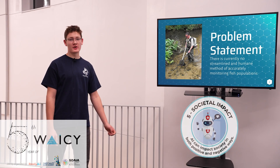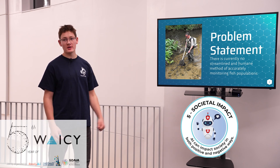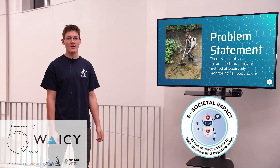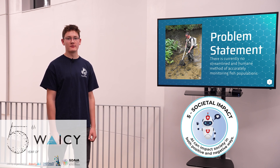Our problem statement is that there's currently no streamlined and humane way of accurately monitoring fish populations. What we do currently is called electrofishing — you stay in a river for a day, zap all the fish, they float up once they pass out, and then you count how many fish you got. That's inhumane, it's a small sample, so it's just not very good for fish conservation.